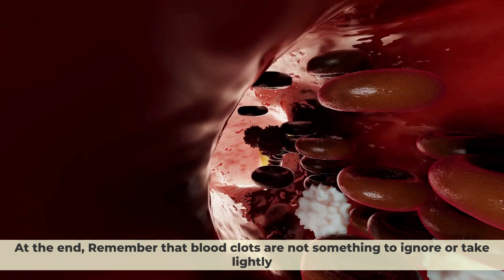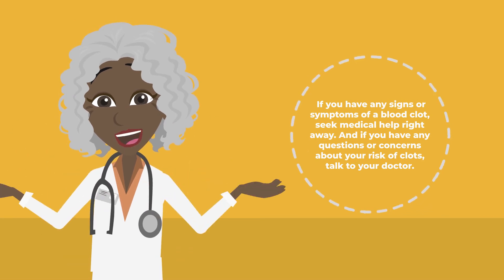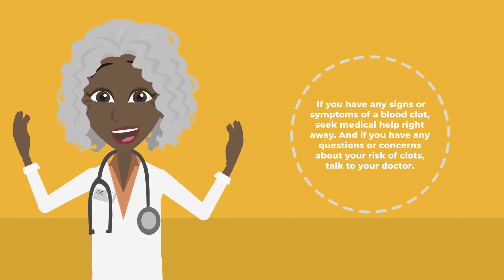Remember that blood clots are not something to ignore or take lightly. If you have any signs or symptoms of a blood clot, seek medical help right away. And if you have any questions or concerns about your risk of clots, talk to your doctor.